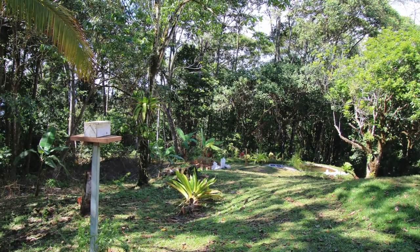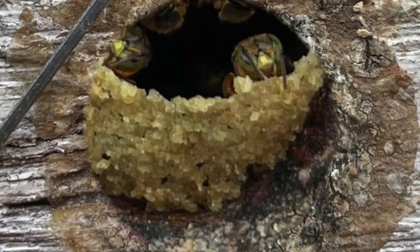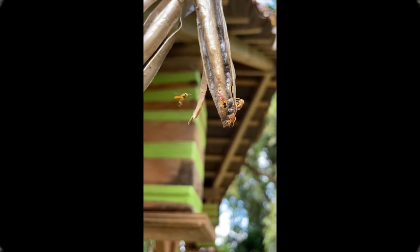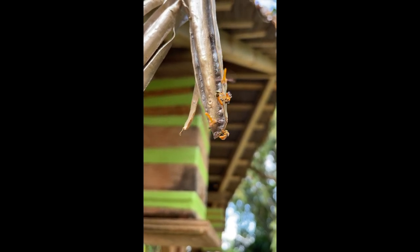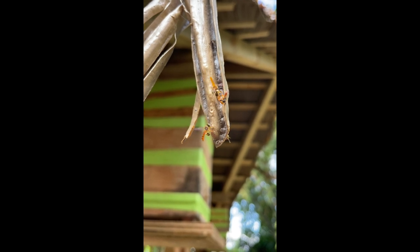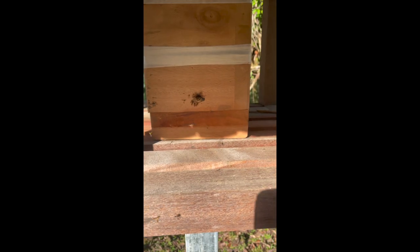They've gone for the Mariola stingless bee, which is about three millimetres long — very, very small, a tiny little bee — which produces the highest quality honey with an incredible taste. So we started with one hive, which was bought in Costa Rica, put on a plinth which we made, and it has been sitting there for about 18 months or more, quite happily.